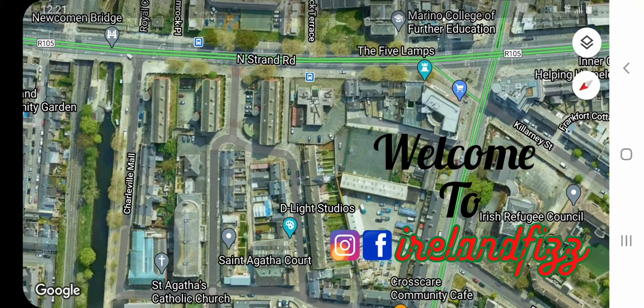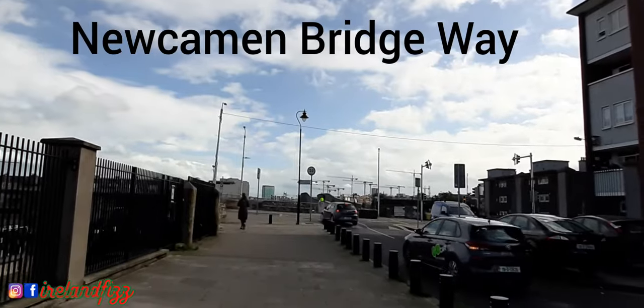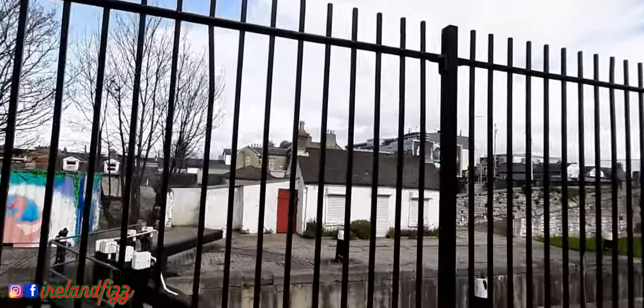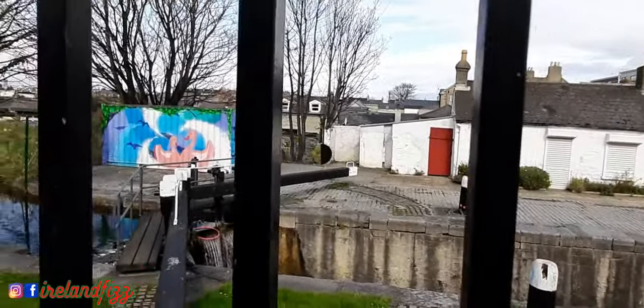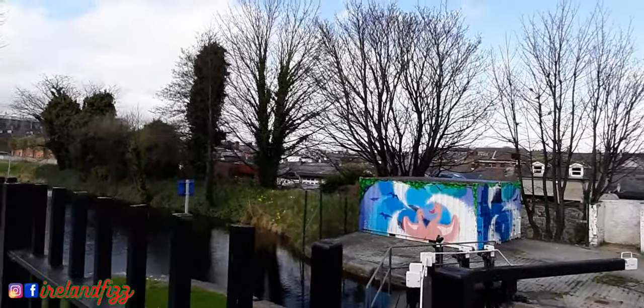North Strand Road is a historic place in Dublin. If you follow the straight way, that's the Royal Canal Greenway, and the bridge over the Royal Canal is called New Canal Bridge. You can see the Royal Canal Greenway — it's a long walkway, and we will take you on a walk tour later.